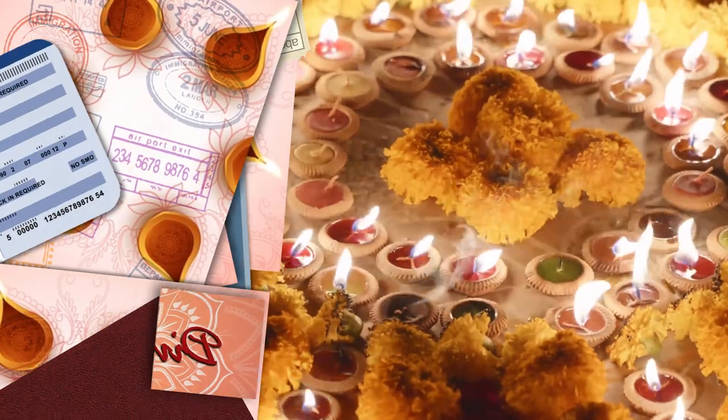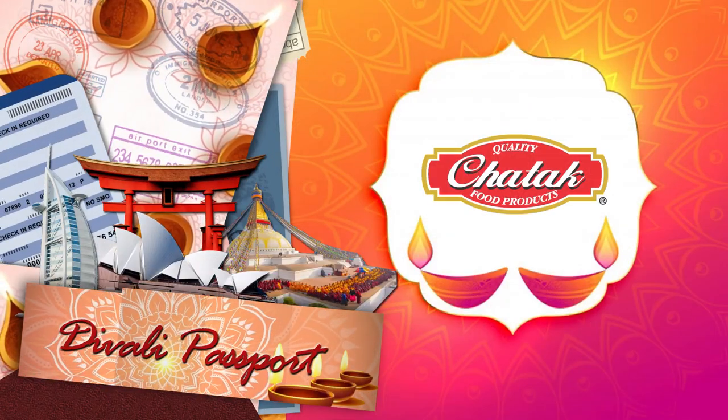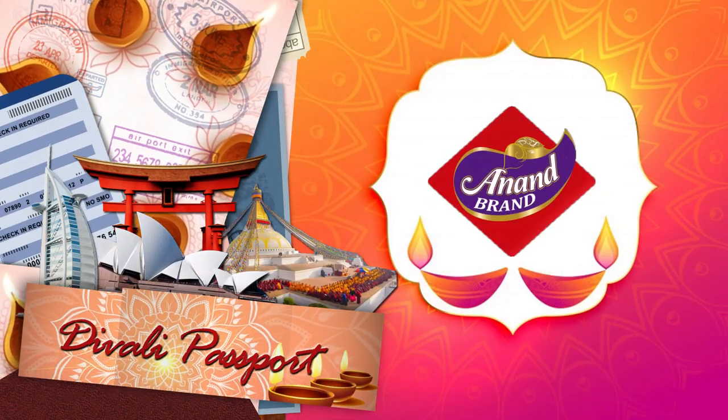Diwali Passport brought to you by Chattuck Food Products and Anand Brand Wax Dhias.